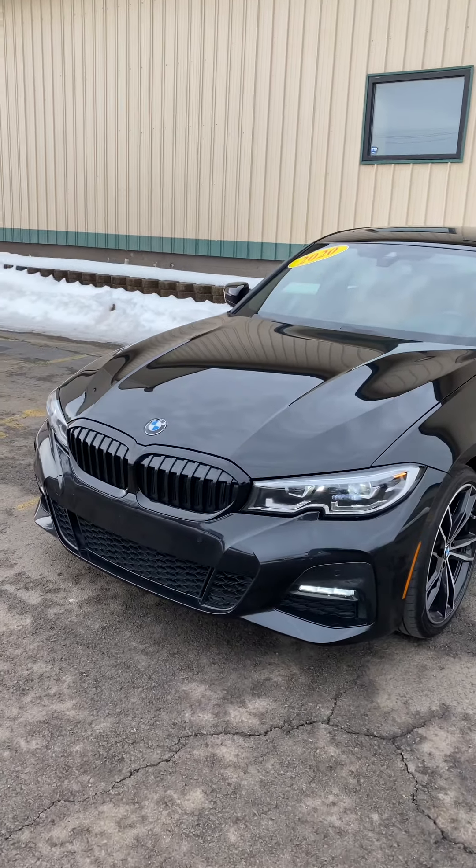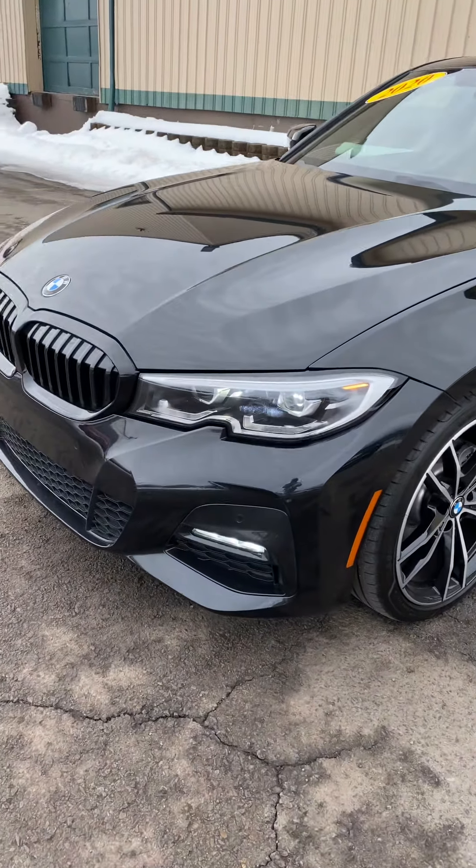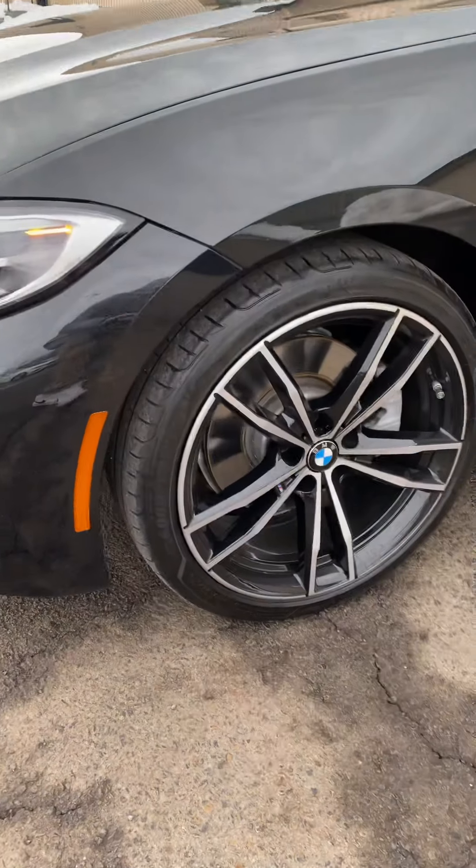How's it going everybody? This is Connor over at Balkan Motors and this is our 2020 BMW 330i.